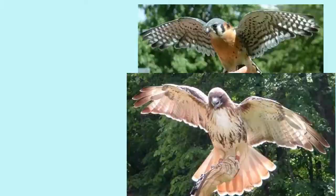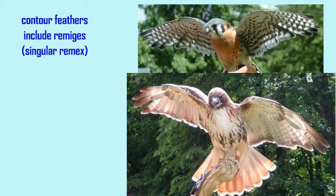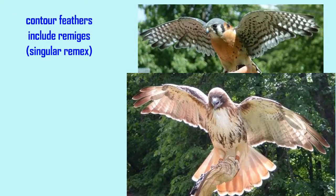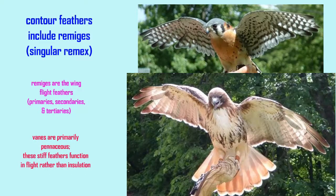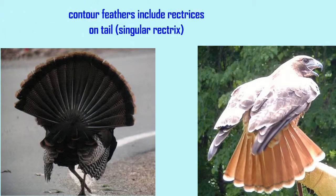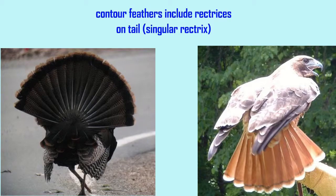Contour feathers not only cover much of the body of the bird, but they include the flight feathers, or remiges. These include the primaries, secondaries, and tertiaries. The veins are primarily penaceous, and these stiff feathers function in flight rather than insulation. Contour feathers also include the tail feathers, or rectrices.